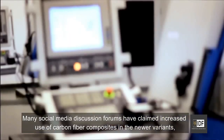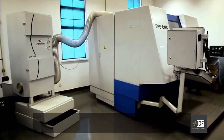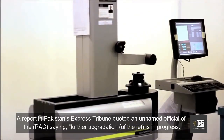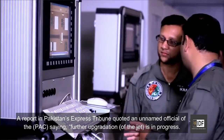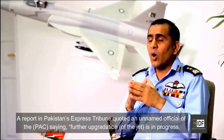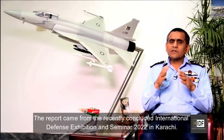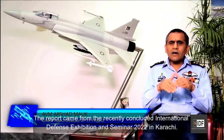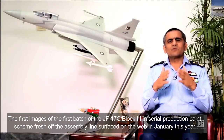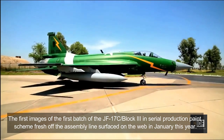Many social media discussions and forums have claimed increased use of carbon fiber composites in the newer variants, which reduces the aircraft's weight. A report in Pakistan's Express Tribune cited an unnamed official of Pakistan saying further upgradation of the jet is in progress. The report came from the recently concluded International Defense Exhibition and Seminar 2022 in Karachi. The first images of the first batch of the JF-17 Block III in serial production paint scheme, fresh off the assembly line, surfaced on the web in January this year.